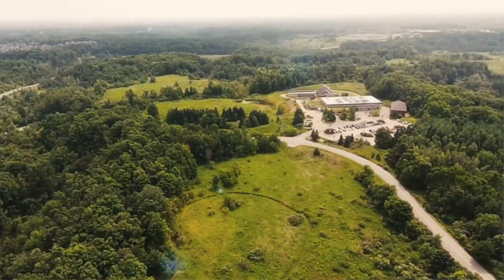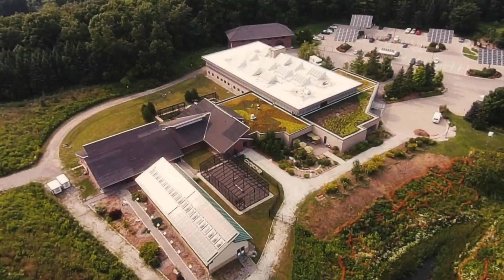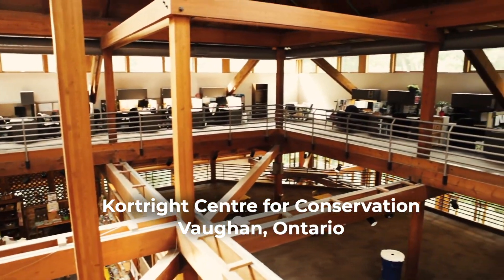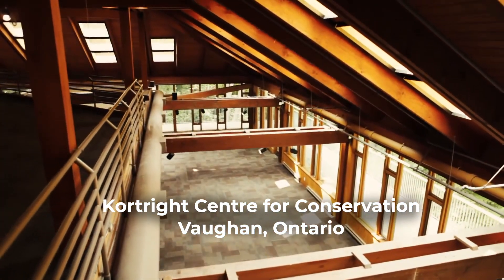The TRCA manages the Courtright Visitor Center, and following the EBCX plan, we took careful time to investigate the building's energy use to understand the largest energy users.